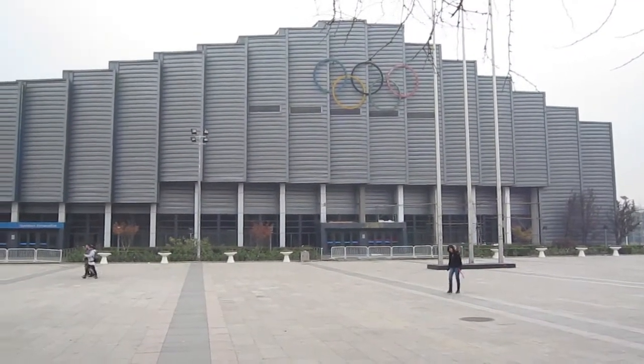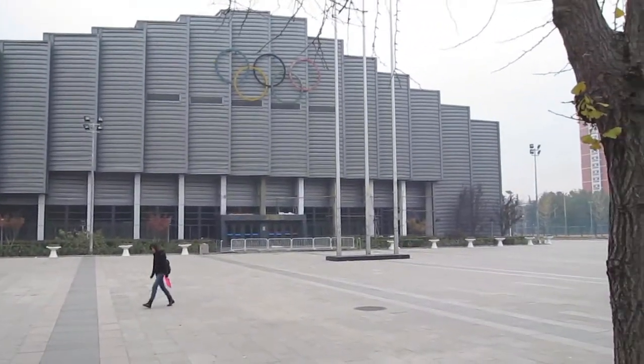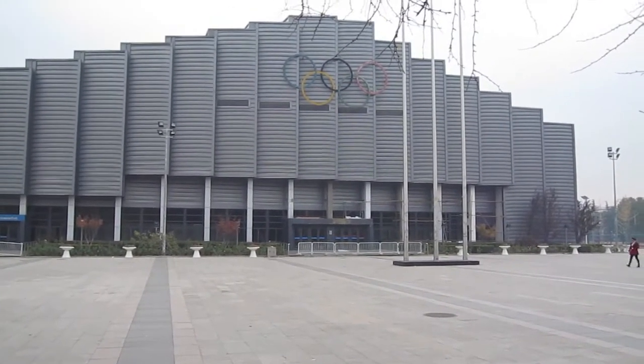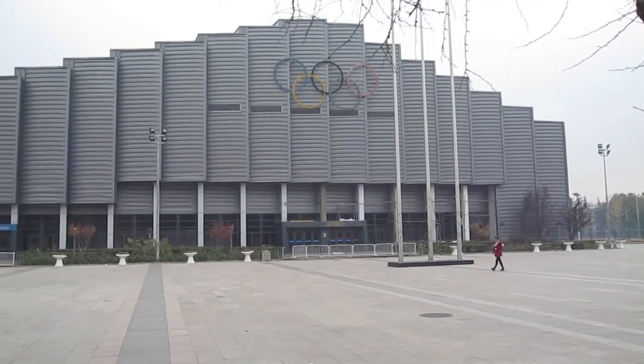You can see the Olympic logo here on this campus building. I think I was told that they had some of the Olympics, in particular the Paralympics, held here in this building, and maybe other places on campus, but certainly this one.